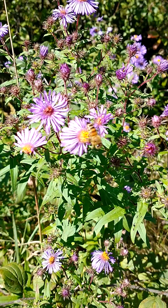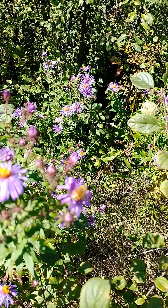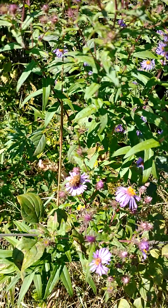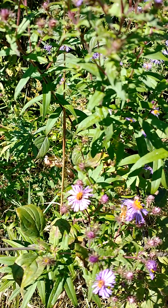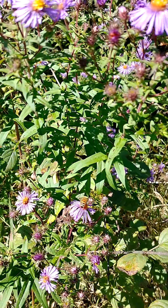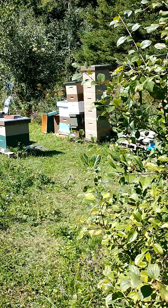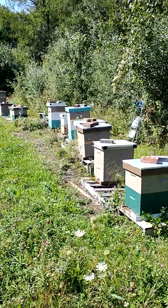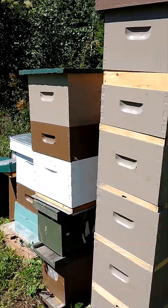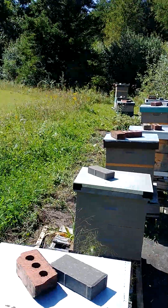Tiny bees are working the asters. These are in massive panic mode here — they're looking for anything, everything, anywhere. They're going nuts.